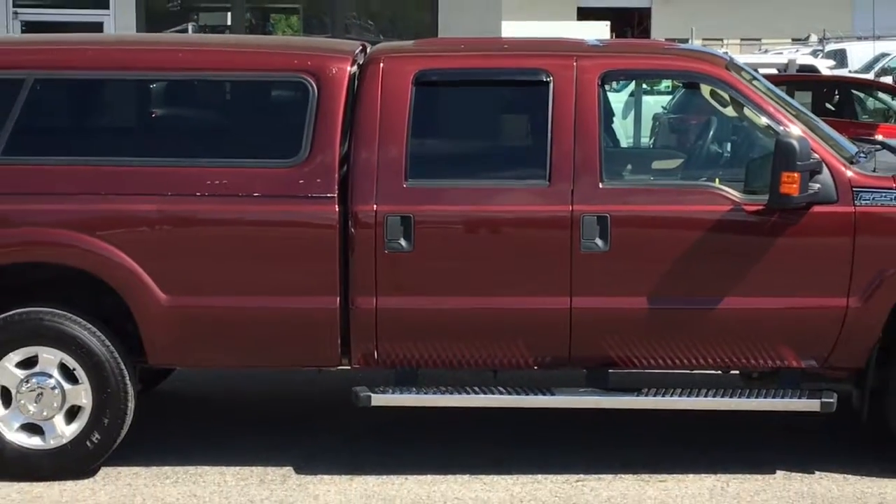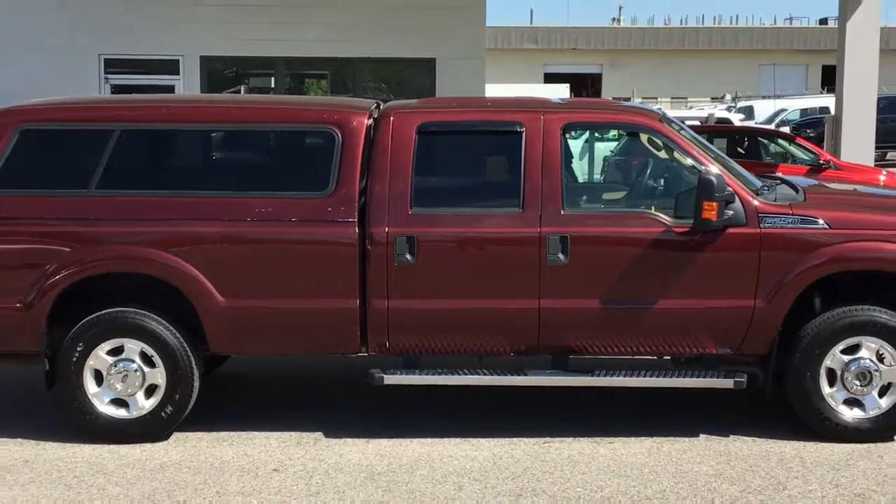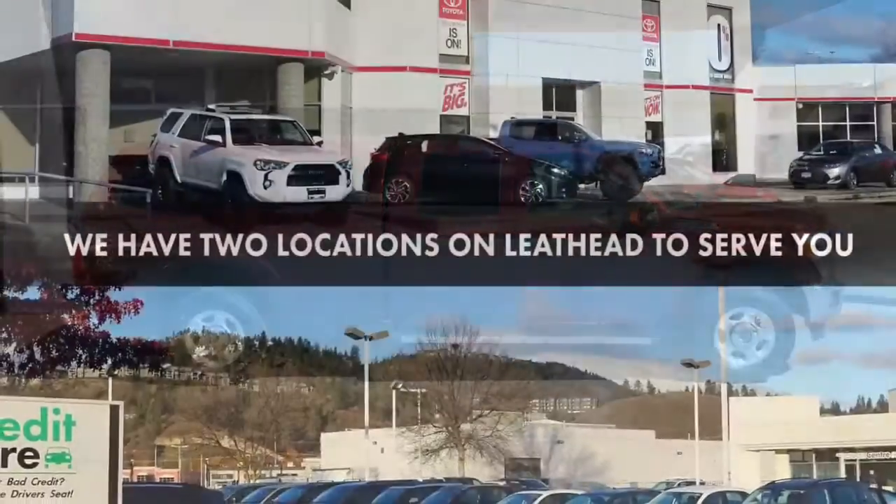If you're in the market for a full-size pickup, call today to book your test drive or stop by for a look. We're located on Leith Head Road in Kelowna.